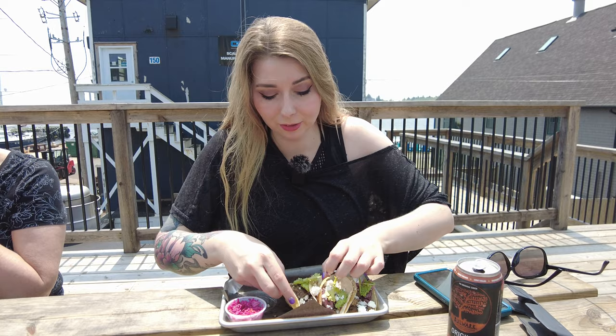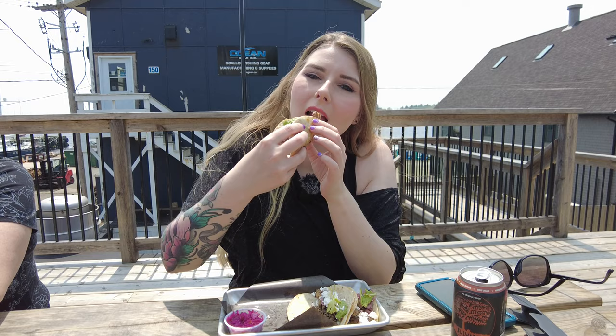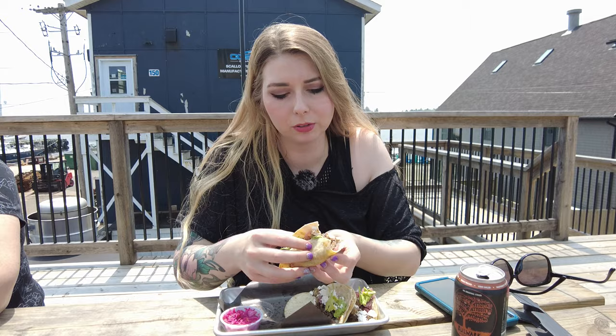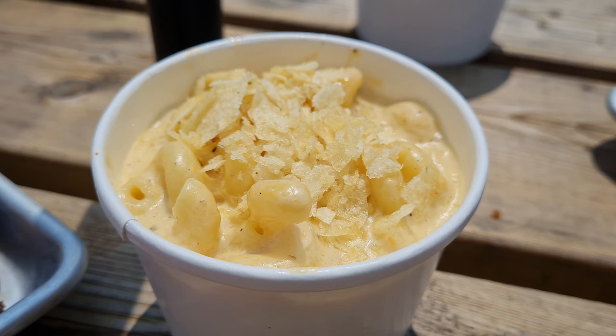Let's see how the tacos taste. I'm going to try the jerk chicken taco — it has cilantro on it, cheese, and some green stuff, maybe garlic butter or something. It's a bit dry actually. Maybe I need to rub the sauce over it a bit more. When you get the sauce with it, it's way better. This is quite yummy. It's not spicy, it's very flavorful as well.